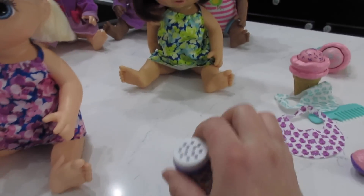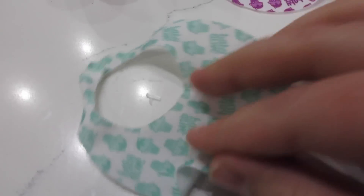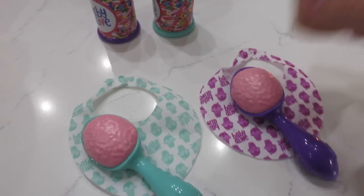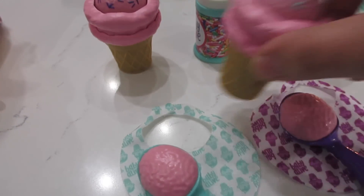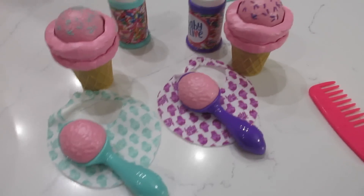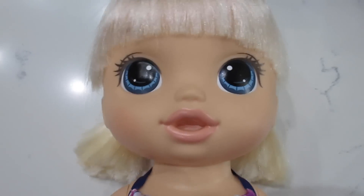These babies are really cute. They are thin, so they're kind of more on the cheaply made side, but they are still very cute. These spoons are totally adorable. It's cute how they color-coordinated all this stuff. The sprinkles are purple, green, turquoise — whatever color that is.